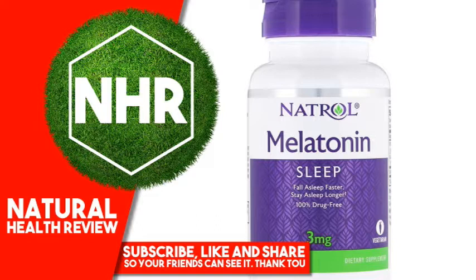Free of: milk, egg, fish, crustacean shellfish, tree nuts, peanuts, wheat, soybeans, yeast, artificial colors or flavors, added sugar or preservatives.